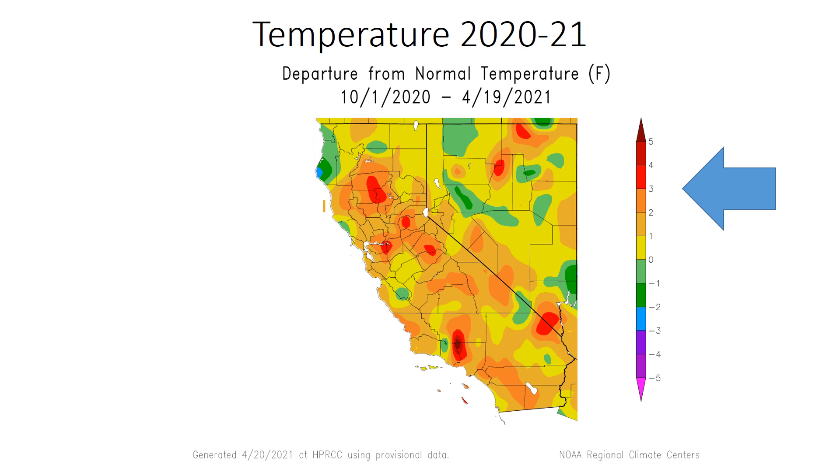If you look at temperatures across the region, you can see notable warmth across the mountains of Southern California. The orange shaded area of 2 to 3 degrees above average is widespread across our mountains. So not only have we had a lack of precipitation in our mountains, it's also been mild and much warmer than usual. This is mostly the case for all of California this water year.